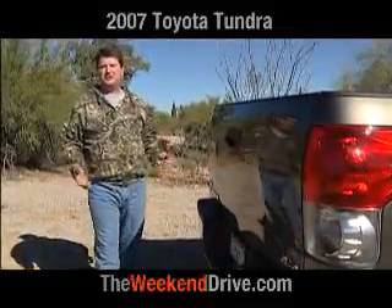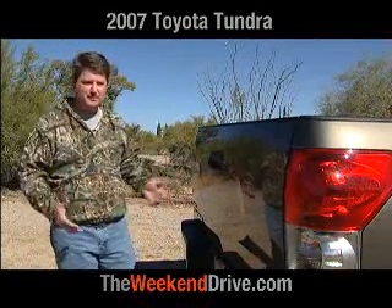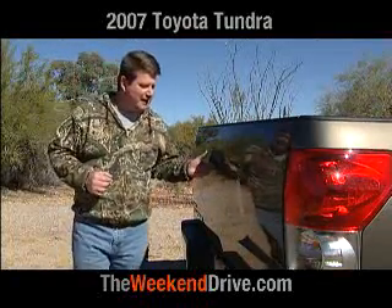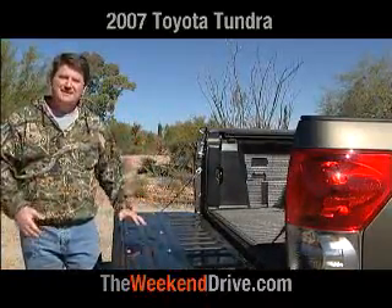It's got lots of neat features: turn signal indicators integrated into the mirrors, and the mirrors are extendable for towing. The tailgate of the new Tundra is fully functional — it's lockable, it contains the housing for the widescreen backup camera, and here's a feature I really like: when your hands are full, it goes down nice and smooth.